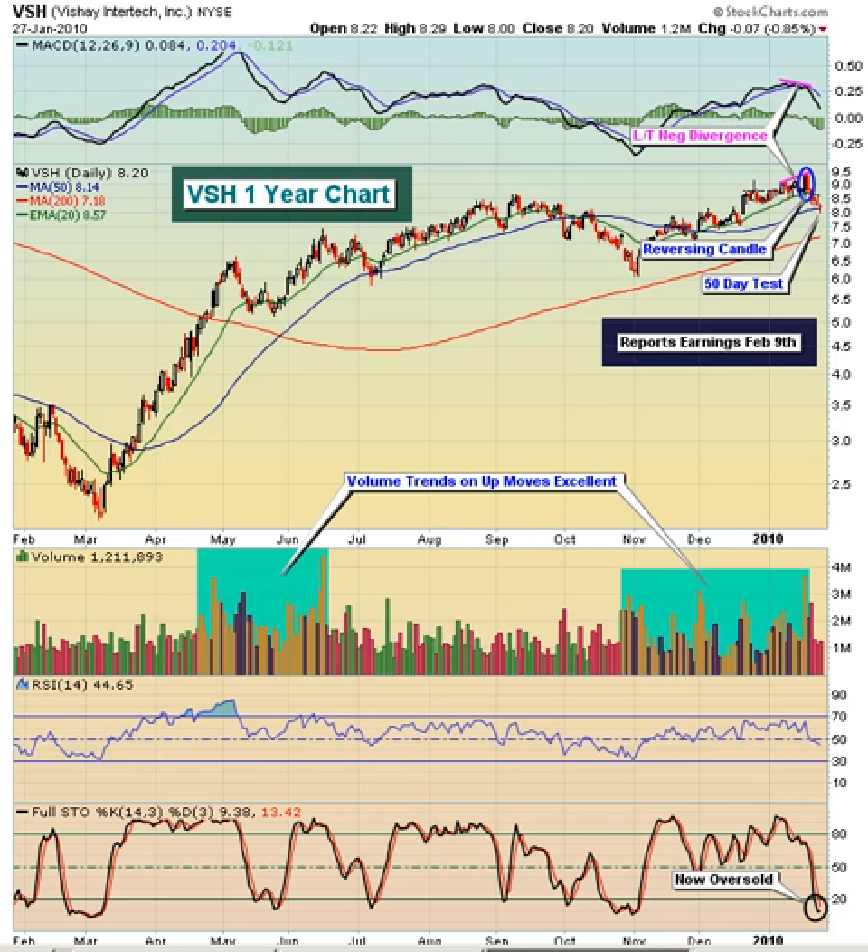It shows that the price action broke through that resistance area, and when it did this, you'll see it was on accompanying confirming-type volume, which is what we look for. Any time you get a breakout, usually you will come back and get a retest at the breakout level, which in this case is down around the $8 area. Notice today's low — right at $8. So in our minds, this one has now pulled back about 15%, 16%, 17% off of the recent high. It came back down, tested the 50-day moving average, and put in that reversing candle. Looks like it's poised to move higher.